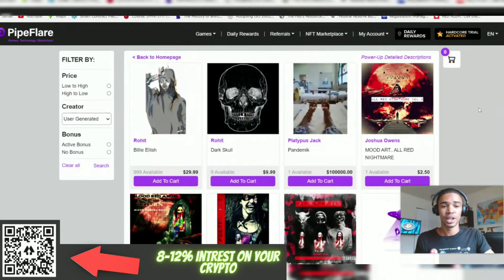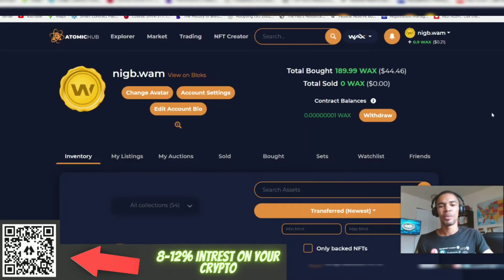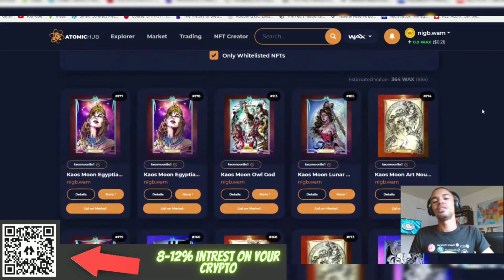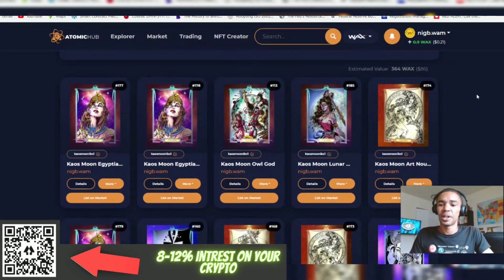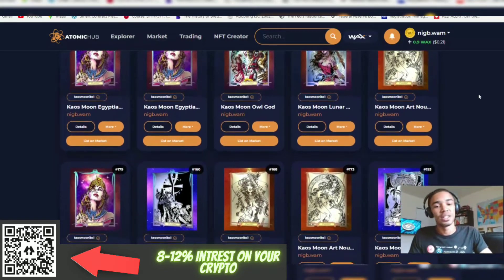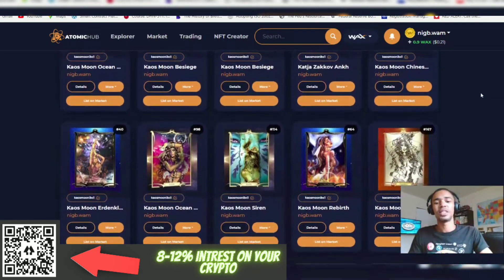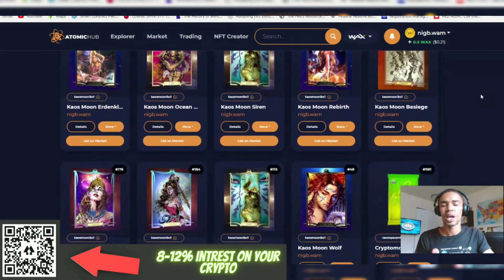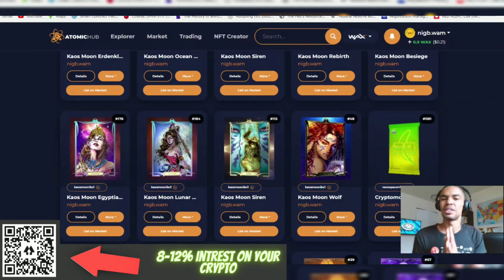NFTs have taken off and are gaining traction. Now I want to take you over to my Atomic Hub, my WAX wallet. My username on WAX is Nigby Wham — ignore the name. This is my collection, estimated value at 364 WAX. This is what I'm holding in my vault of NFTs. You may be wondering what these colorful women are doing here — well, this is Chaos Moon.